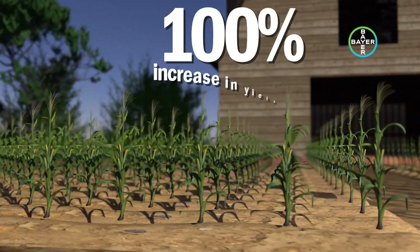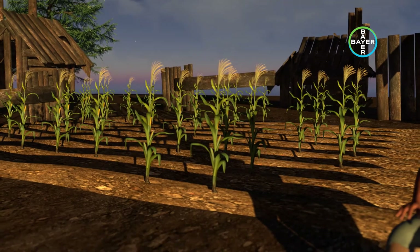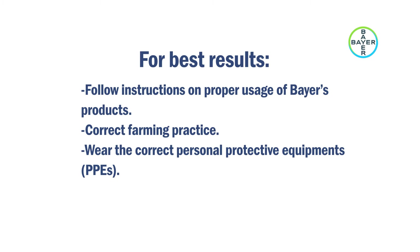John followed the Bayer Much More Maize protocol thoroughly and was rewarded with a 100% increase in yield per hectare on his farm, while his friend Peter's farm yielded less because he did not use Bayer products to protect his crops or follow proper agronomic practices. For best results, follow the instructions for proper usage of Bayer's products with correct farming practice, and always remember to wear the correct personal protective equipment when handling these products.